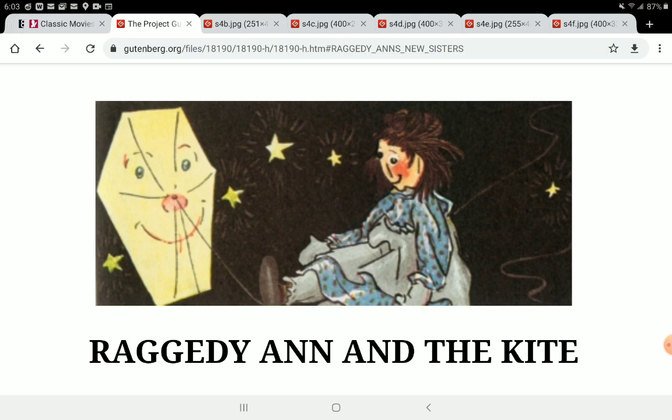We're continuing with the same book, Raggedy Ann Stories by Johnny Gruel. Our first picture right here also has the title of today's story: Raggedy Ann and the Kite. Now we know from last week who Raggedy Ann is — she is a doll. We learned a lot about her in the introduction, and there are some other things going on in this picture we can talk about.